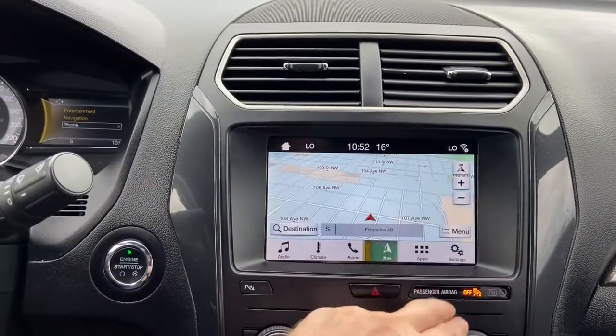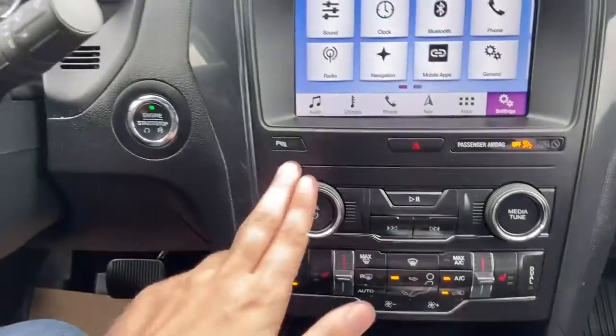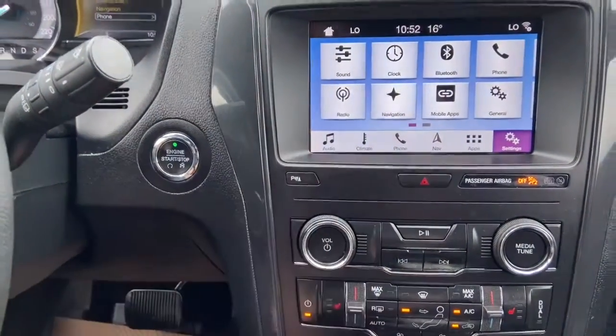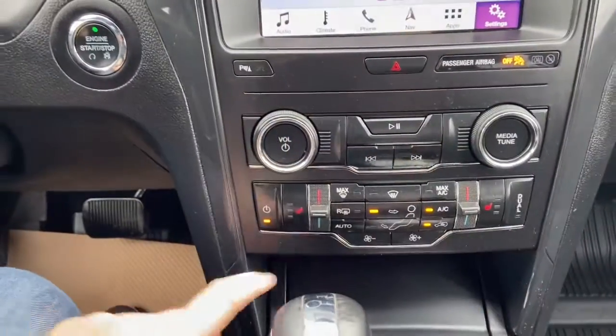We have our phone connection, navigation, applications, and settings. Just below we have our parking sensors toggle switch, hazard lights, audio controls, and climate controls once again.